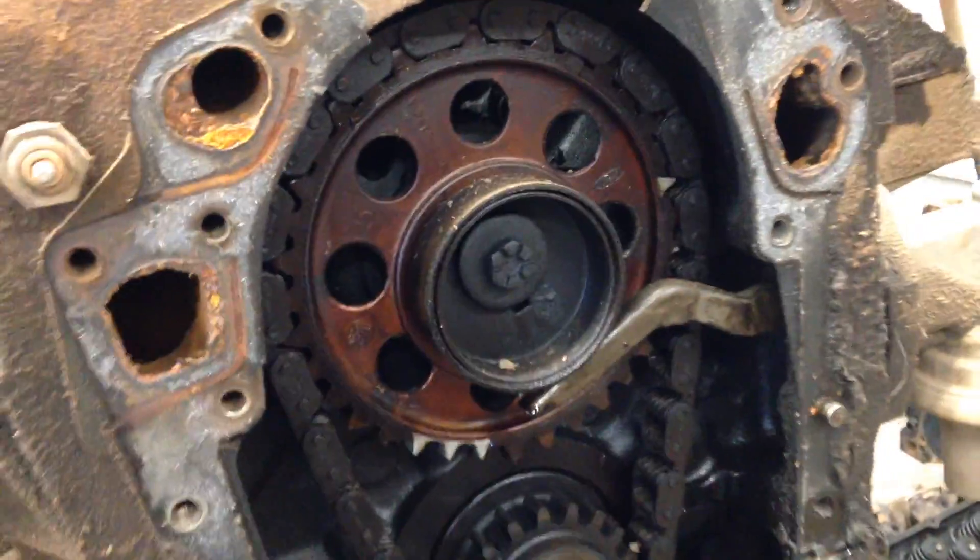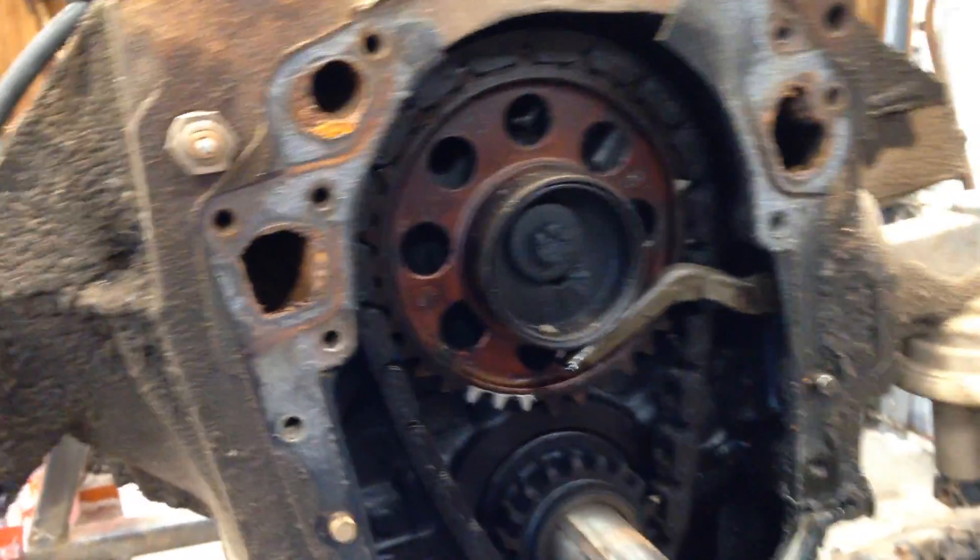Hi folks, so you got to check this out. I'm working on this 351 Modified engine. There was a time period back in the late 60s, early 70s where for some reason — and I know the reason — Ford and GM both... well, you got to see this. This is the timing setup for this 351 Modified.